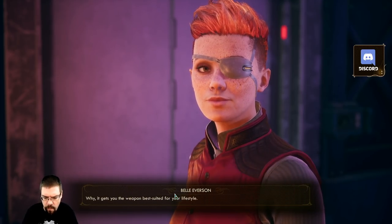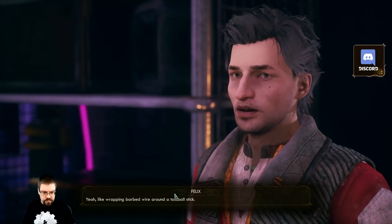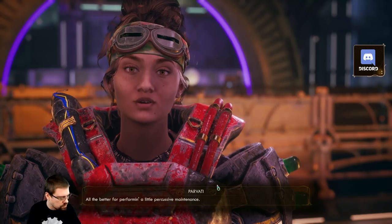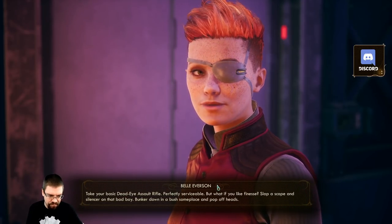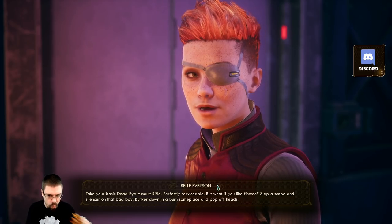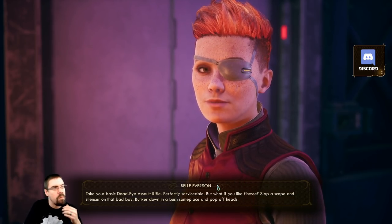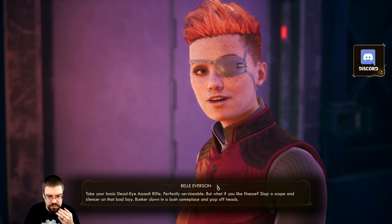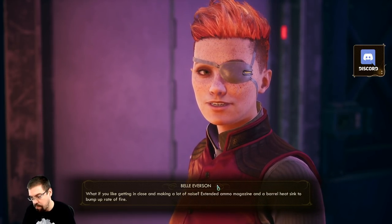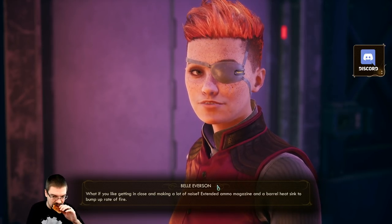Why modify? Why, it gets you the weapon best suited for your lifestyle. Yeah, like wrapping barbed wire around a toss ball stick - all the better for performing a little percussive maintenance. Take your basic Dead Eye assault rifle - perfectly serviceable - but what if you like finesse? Slap a scope and silencer on that bad boy, bunker down in a bush someplace and pop off heads. What if you like getting in close and making a lot of noise? Extended ammo magazine and a barrel heat sink to bump up rate of fire.